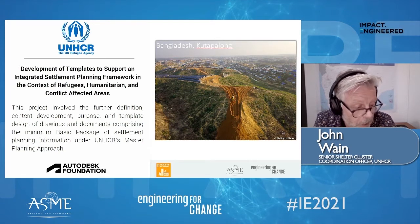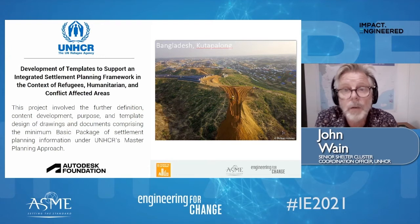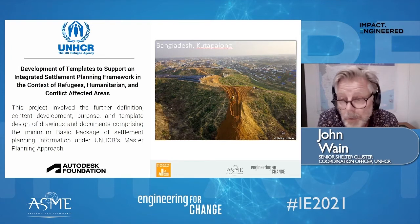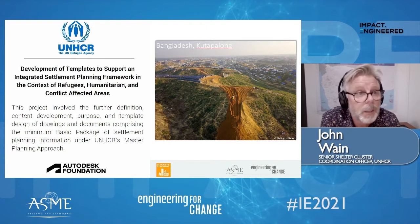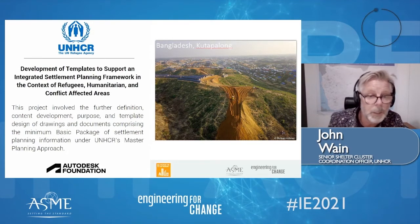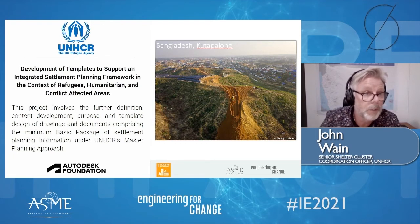The role entailed close collaboration with multi-sector colleagues across nine operations. It also involved working with our colleagues in the technical support section, which is a multi-sectoral section, and that included colleagues from energy and environment — which is becoming crucially important in settlement planning issues — and water and sanitation.